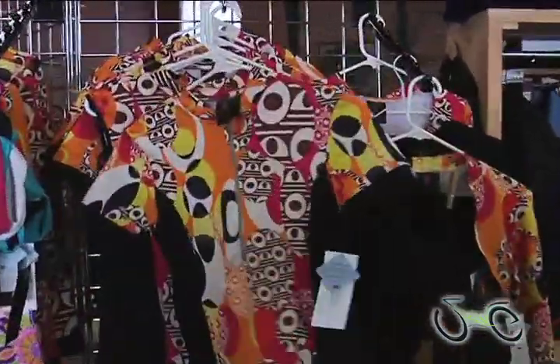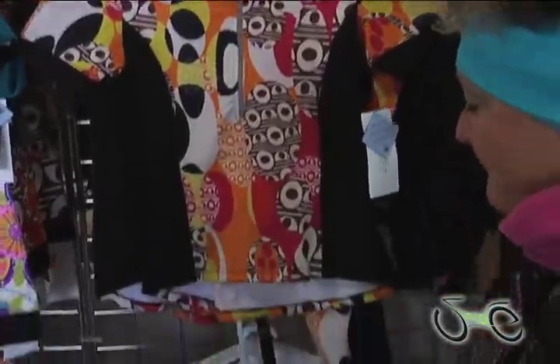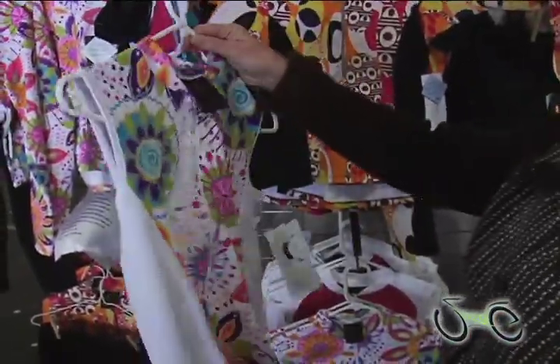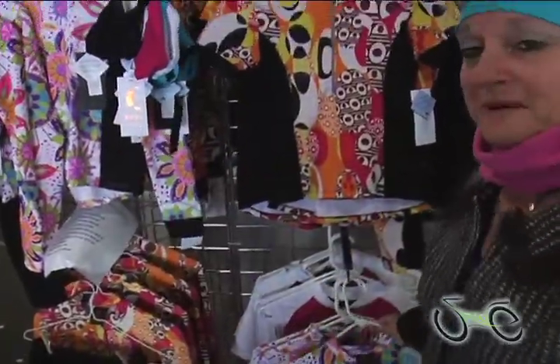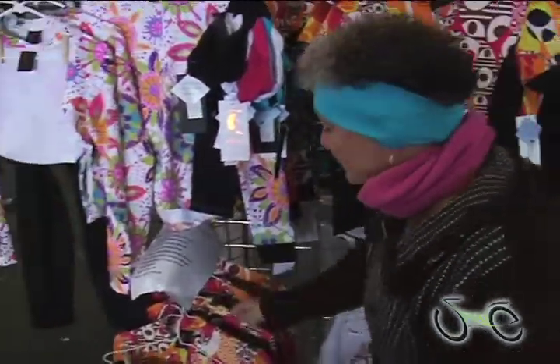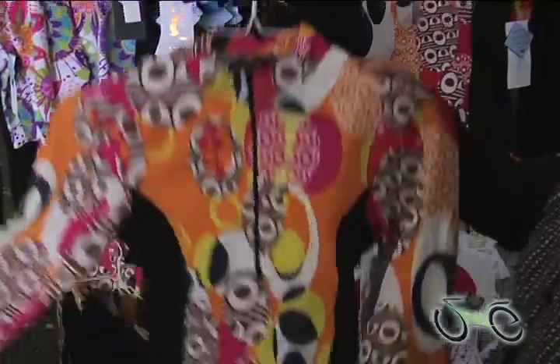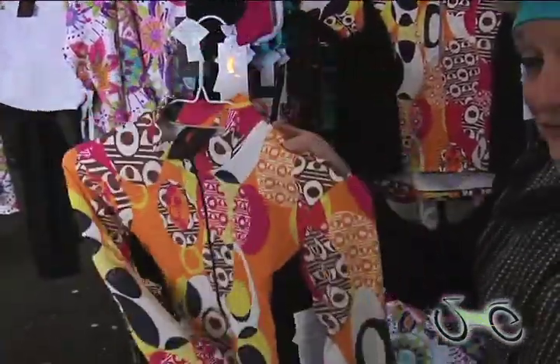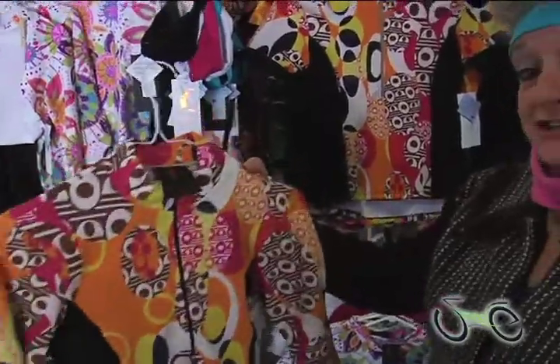A short sleeve jersey — awesome. How about this amazing print for women. It's comfortable. It has a nice side panel for a slimming effect, because we women like to look thin. And for the winter riding, a little heavier, long sleeve, black, making it look really, really good and fashionable as well.